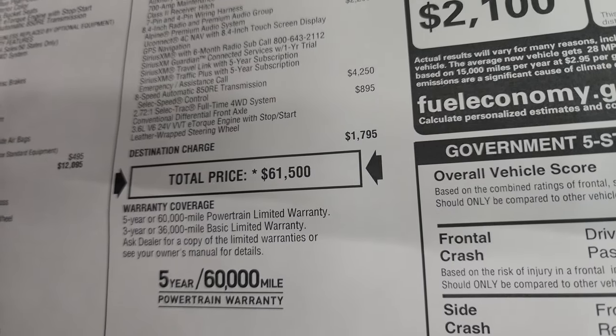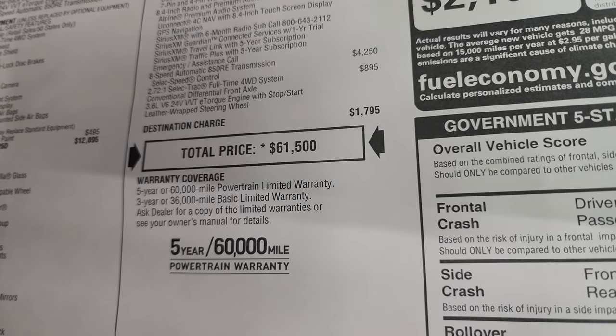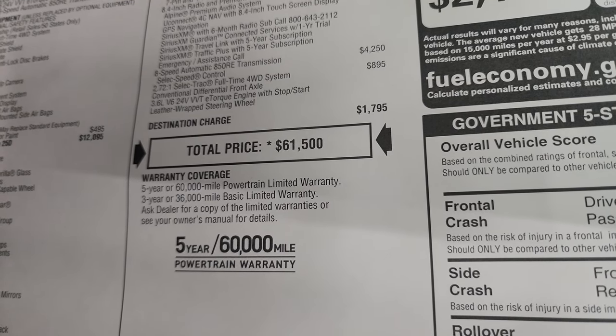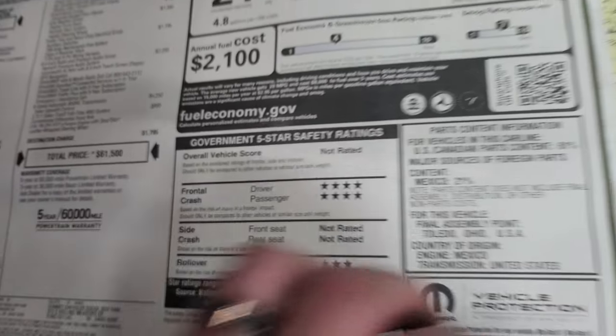Total MSRP is $61,500. If you want to get your Summit price, rebates and incentives on our very last High Tide, there's a link to our website in the upper right hand of the screen and also linked in the description below. Three-year/36,000 bumper-to-bumper, five-year/60,000 powertrain warranty.